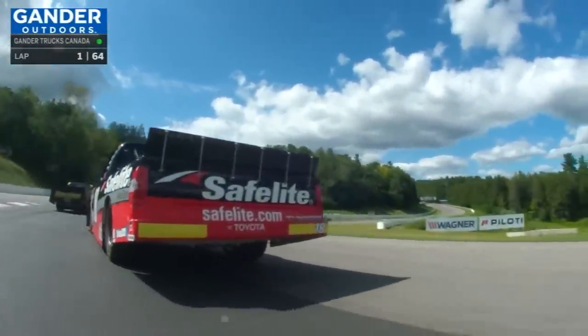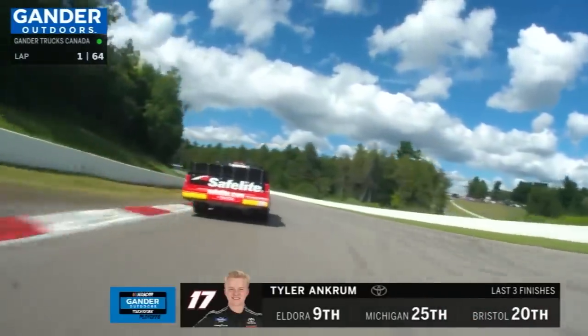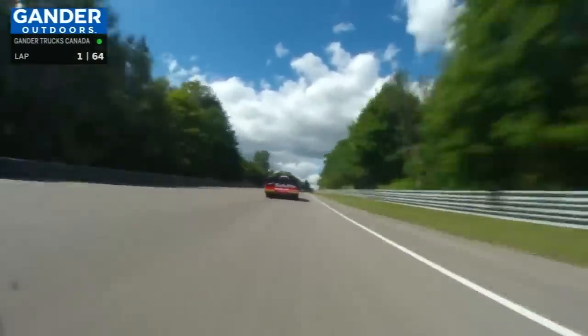Great look from the bumper of the 17 of Tyler Ankrum, and that is Harrison Burton just ahead of him. Slowest part of the racetrack about 40, 45 miles an hour, all the way up to 165 or 170 as you get up in high gear.